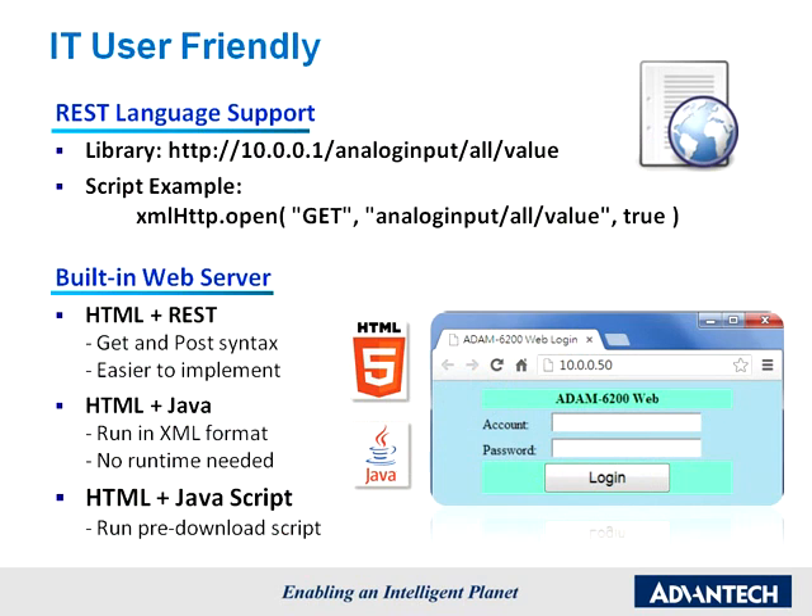For IT users, REST command set libraries are provided so that module control is easy by porting HTTP commands. Web servers based on REST commands are also provided, and every Atom 6200 module already has an HTML5 file inside.